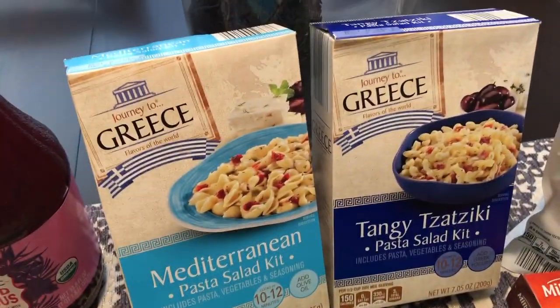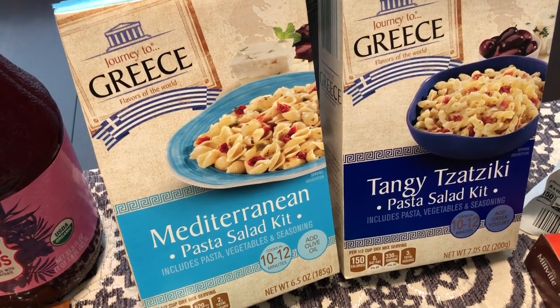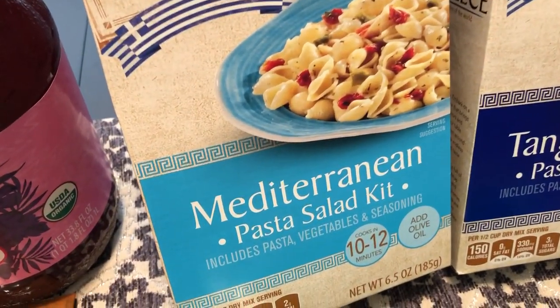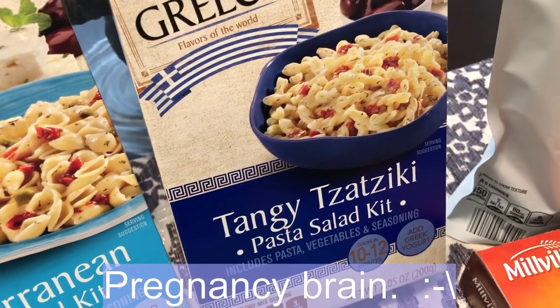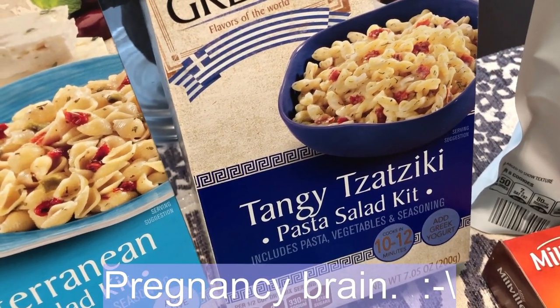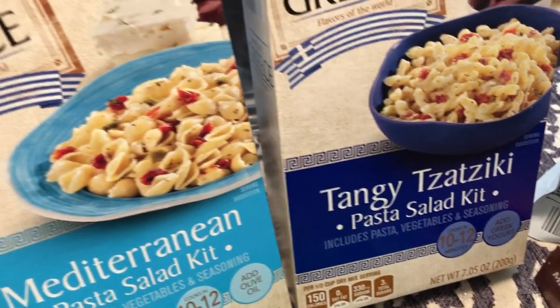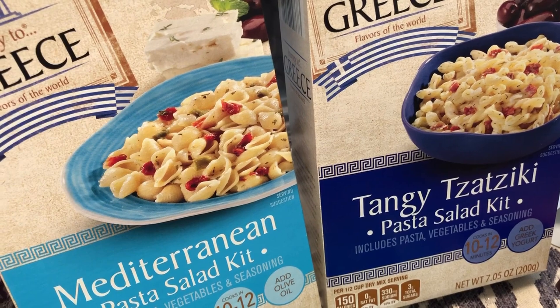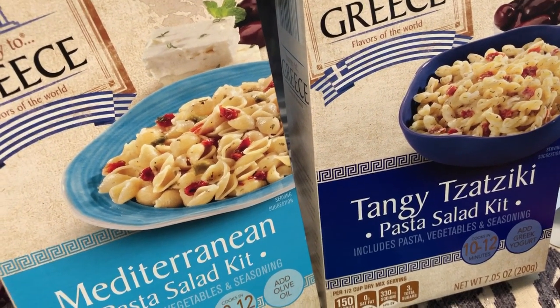I also picked up two Greek salad kits. I love Greek food - this one is a Mediterranean pasta dish and it comes with everything. The other one is a tzatziki salad kit as well. Both of them call for Greek yogurt, not mayo, so I was excited about that - I'm not big on mayo.